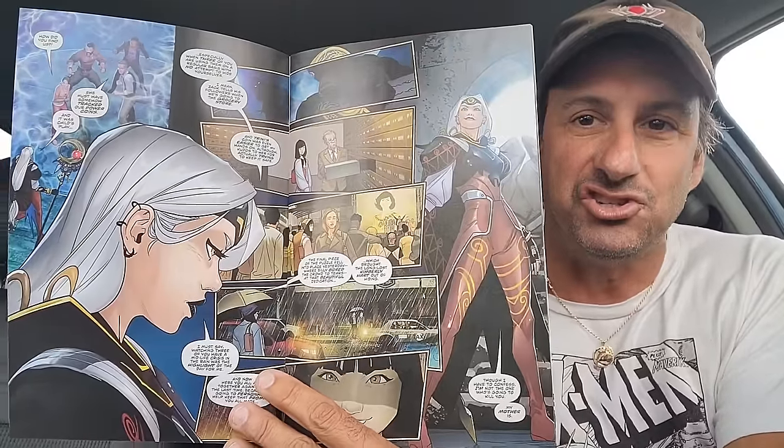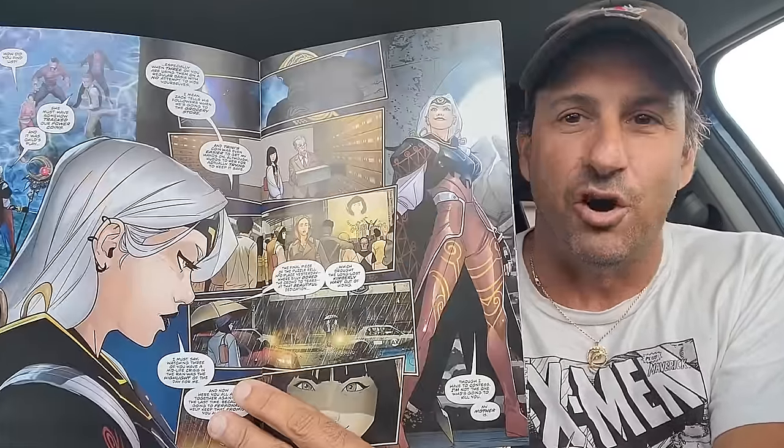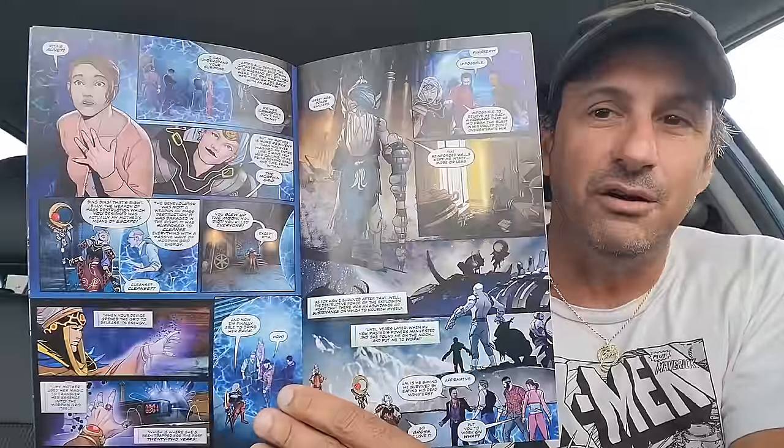Another really solid book — we have Mighty Morphin Power Rangers: The Return, issue three. Really solid book as the Pink Ranger makes a return here. It looks like our Power Rangers have lain dormant for about 22 years and they're going to be forced to use their powers once again. We've got Rita Repulsa, and it looks like her daughter is in this book. I don't even think you have to be a long-time Power Rangers fan to understand what's going on in here.